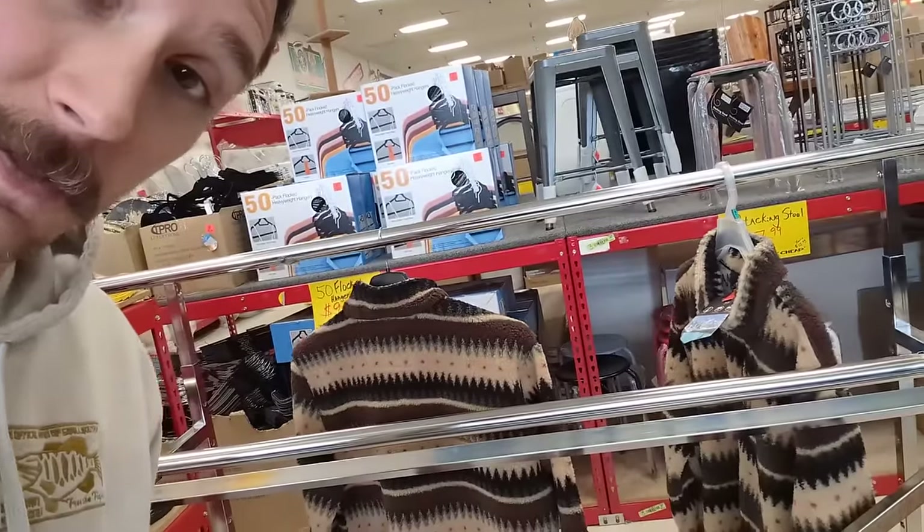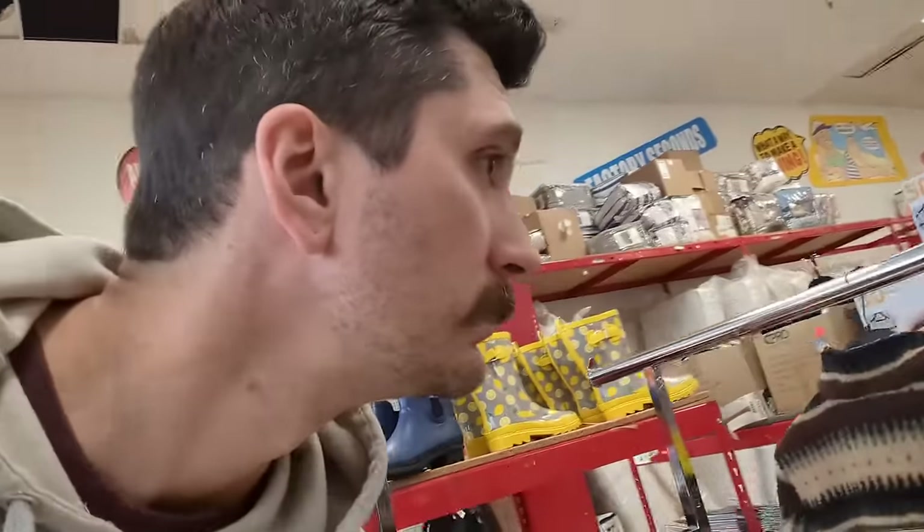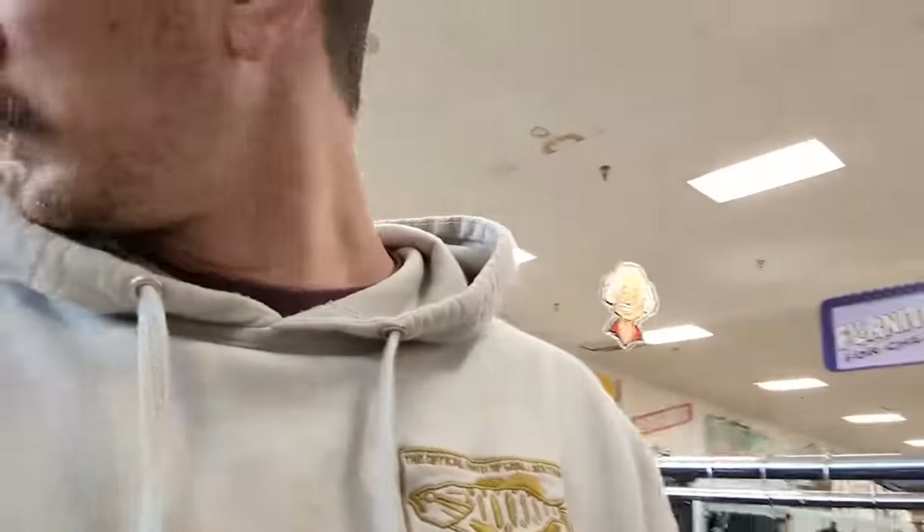Let's take a quick gander over here at the sock and underwear department. It's a pretty sick little jacket right there — I like that. Is that real sheepskin? Decent flannels. I wonder if that flannel is ethically sourced.